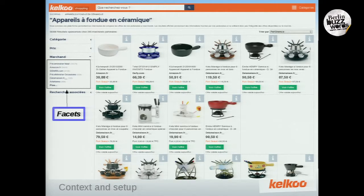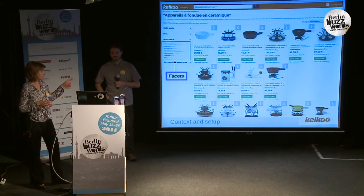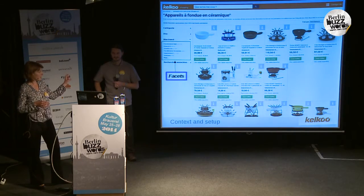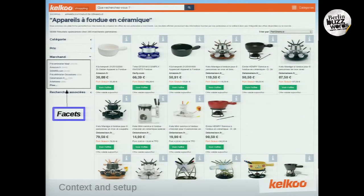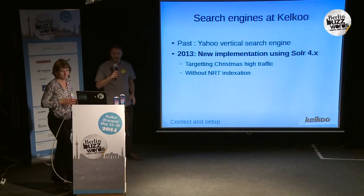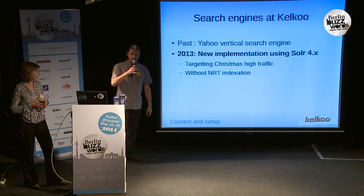As you can see, we display offers from different merchants. The user has the possibility to filter by category. We display statistics like min-max price, and they can do facet navigation. We display all the merchants that have offers associated to this query, and for each merchant, we display the number of offers that are indexed. So, a search engine is central to the way Kelku works.